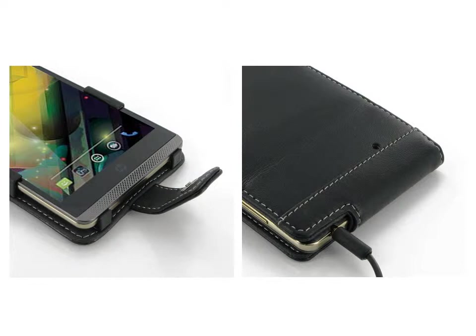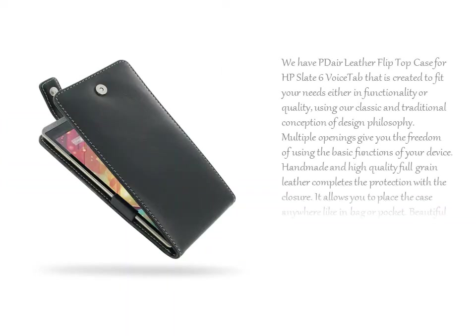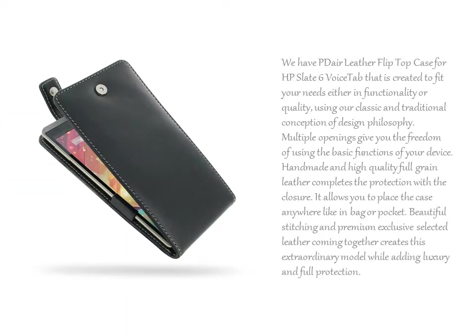While adding luxury and full protection, we also have the PDR Leather Flip Top Case for HP Slate 6 Voice Tab, created to fit your needs either in functionality or quality, using our classic and traditional conception of design philosophy.